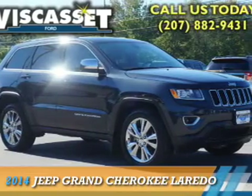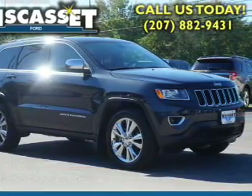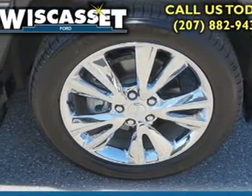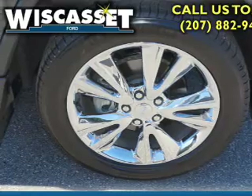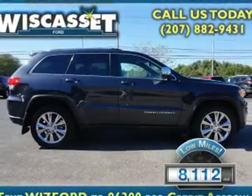Presenting the 2014 Jeep Grand Cherokee. It's powered by four-wheel drive, a 3.6-liter six-cylinder engine, and an automatic transmission. With fewer than 9,000 miles, this vehicle is like new.